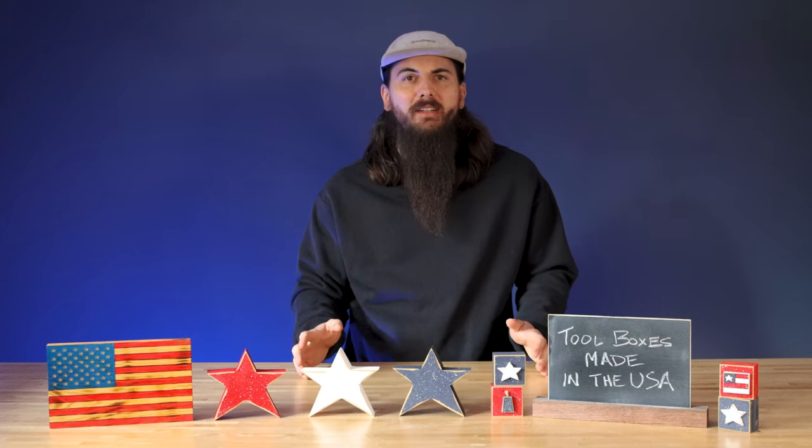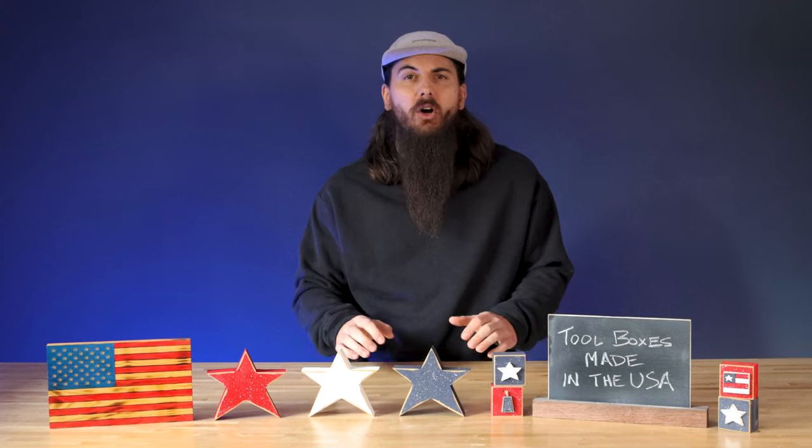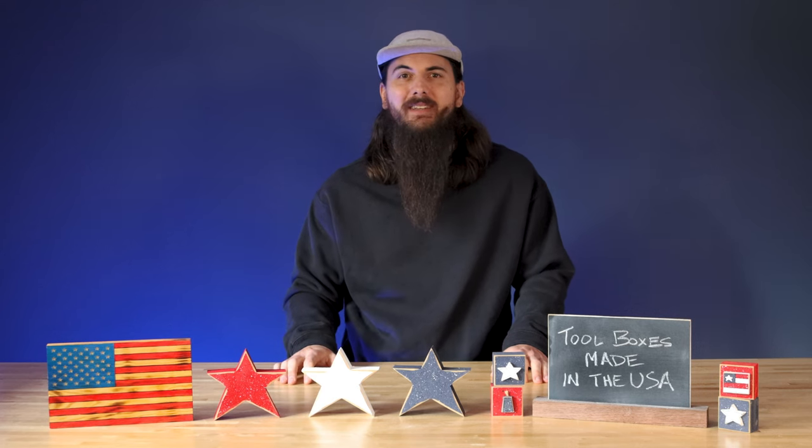Today I want to highlight some great toolboxes and tool storage companies that are made in the USA. Make sure to check out all of our written research on allamerican.org on this exact same topic, which I'll throw a link to in the description below. All right, let's dive in.